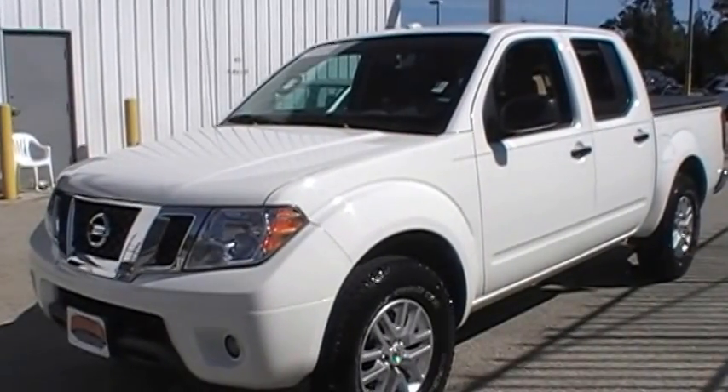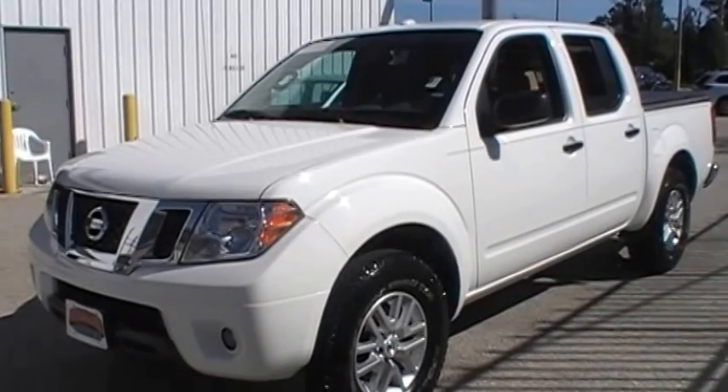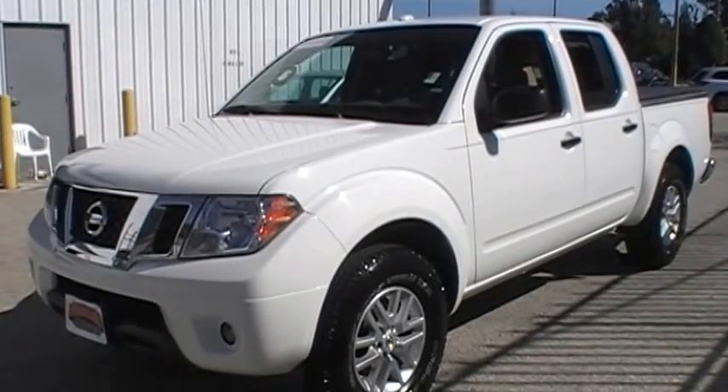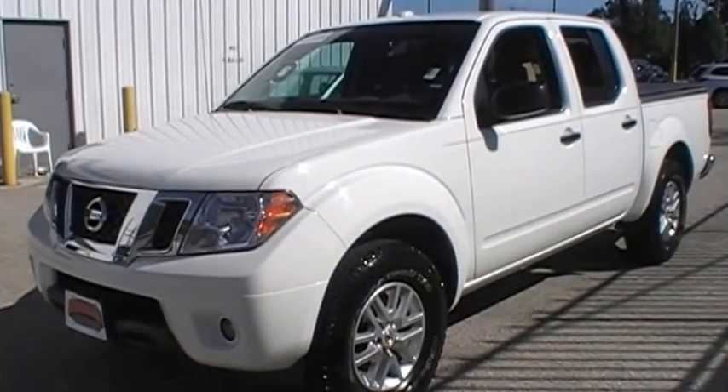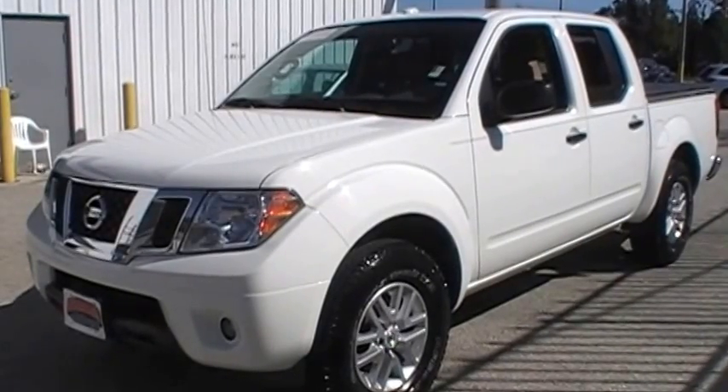Hey folks, Greg Roberts here at Nissan in Melbourne. Check out this extra clean 2016 Nissan Frontier Crew Cab SV. One owner with a clean Carfax, only 15,000 miles, Nissan certified inspected — a great vehicle for you, and it's only $22,988.